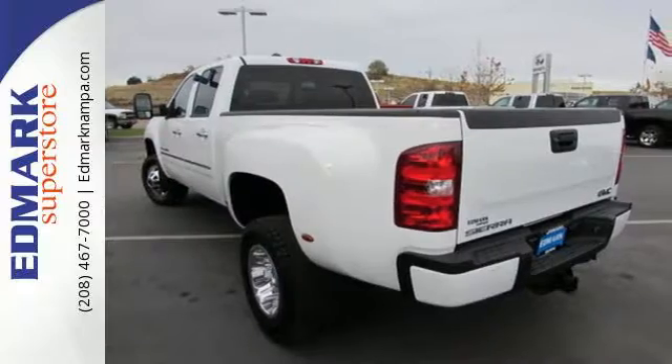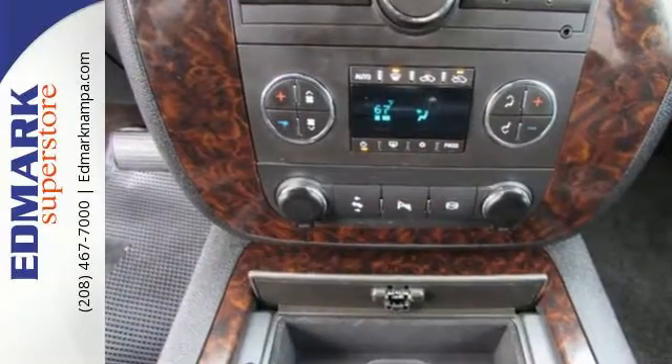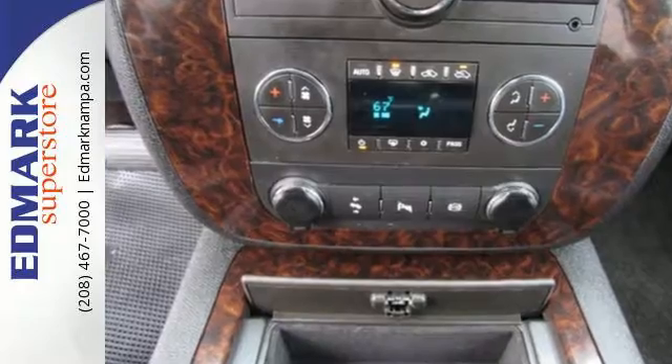If you demand a lot from your truck, from heavy duty hauling to big time towing, you're going to love this GMC Sierra 3500 HD.